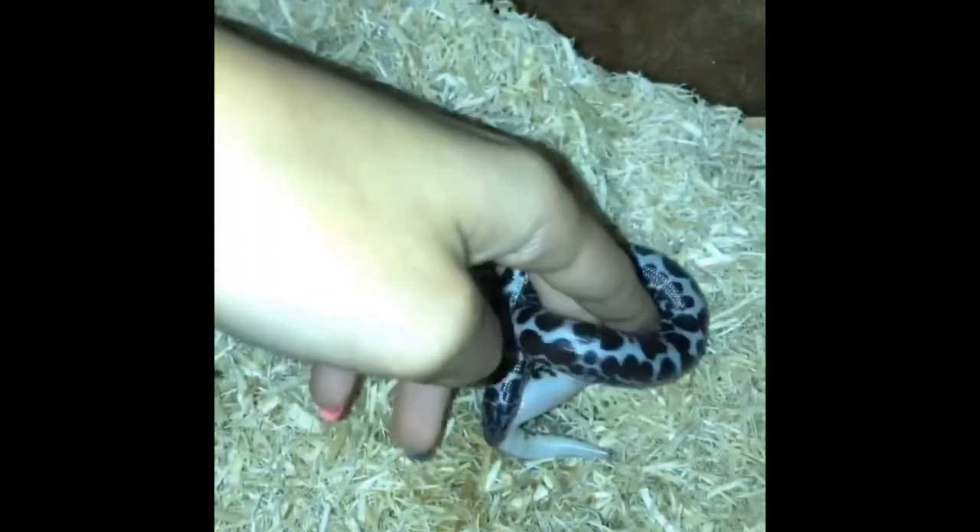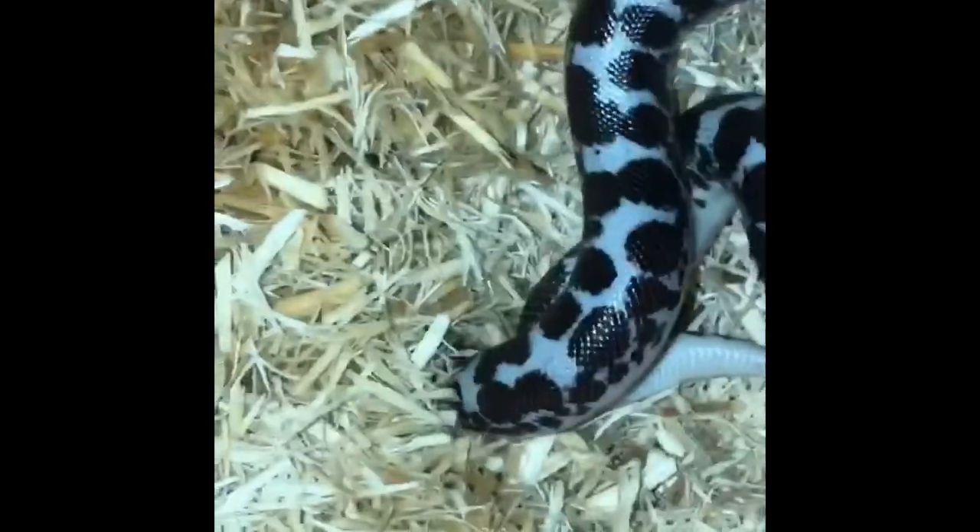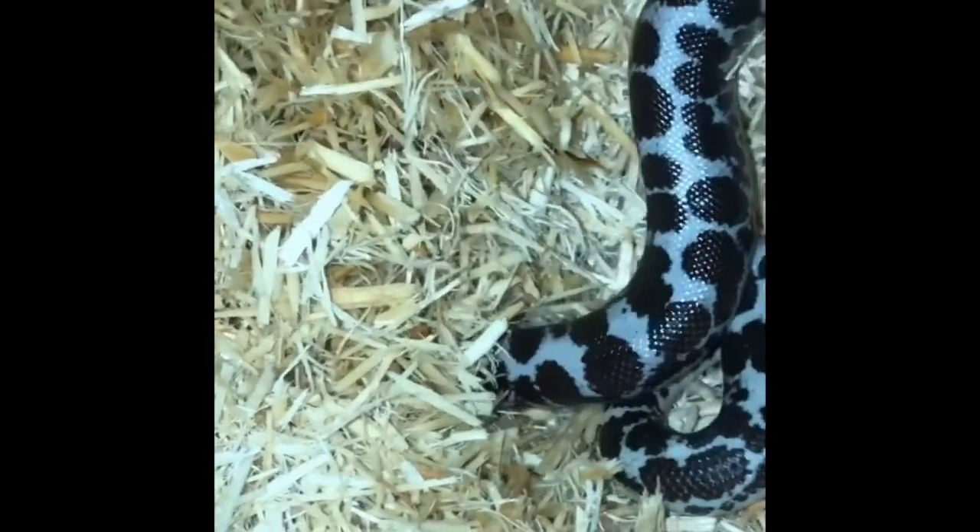I'm also going to show you my Kenyan sand boa because he is a little bit easier than my ball python. Number one, he's smaller; number two, he eats frozen. My ball python won't eat frozen, but my Kenyan sand boa eats one pinky once a week. I can just store them in the freezer, which makes it a hundred times easier — just take it out and thaw it out whenever they need to eat. I love snakes so much, they're great pets.